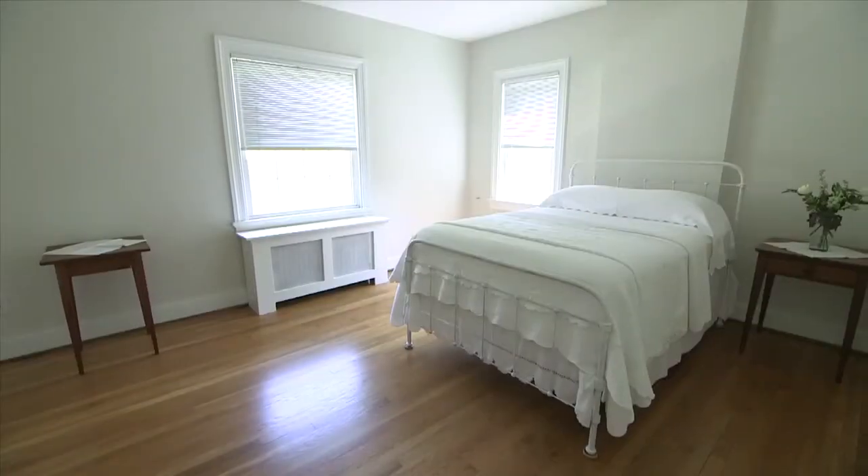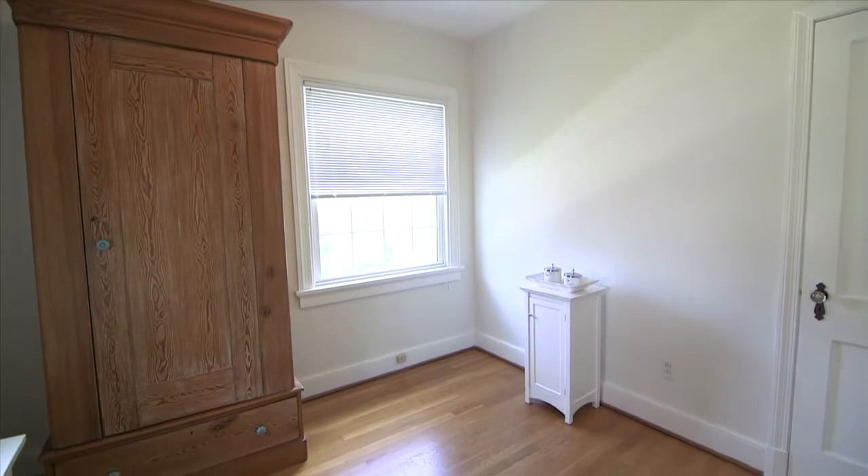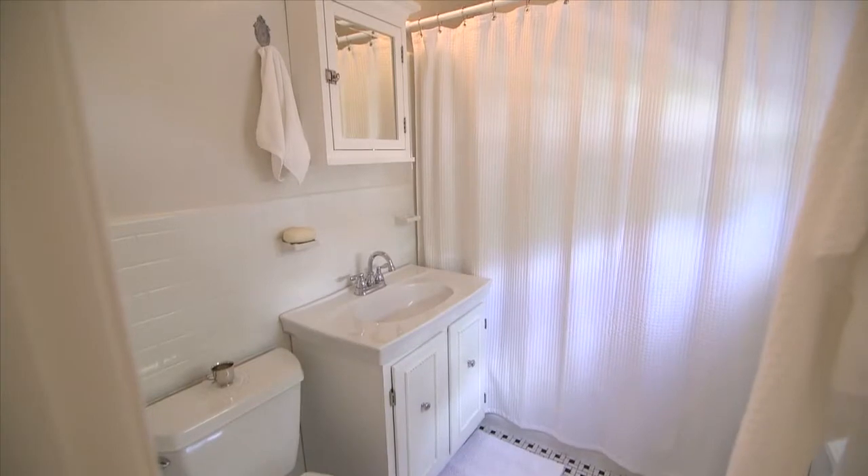Go up the stairs to three bedrooms and tiled hall bath.